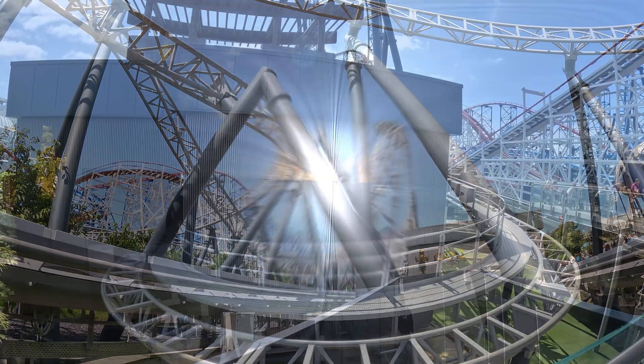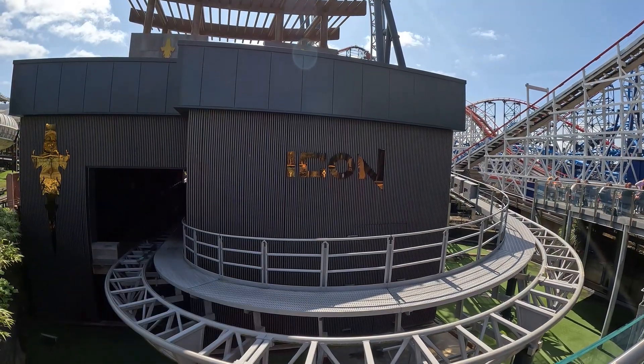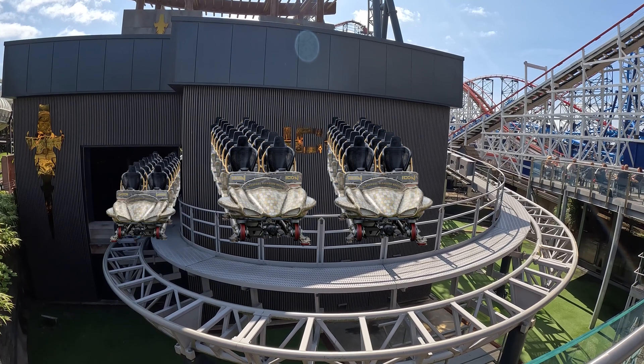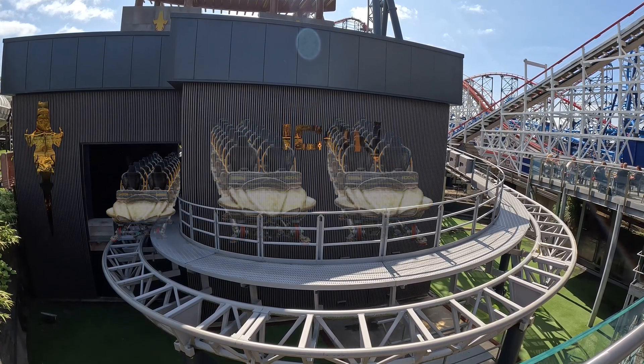The spare train was located in storage, and this section is referred to as the maintenance bay. Icon actually has enough storage space for two trains in the maintenance bay, and the third would typically be sat on the tracks in the loading area.